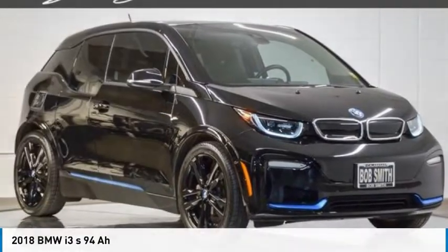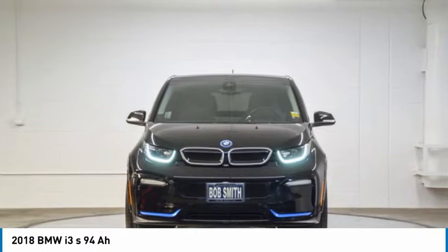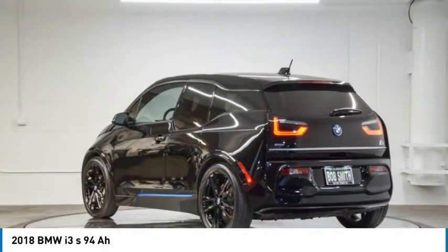The 2018 i3. BMW i stands for innovation. With its visionary design, the BMW i3 defines the automobile of tomorrow.